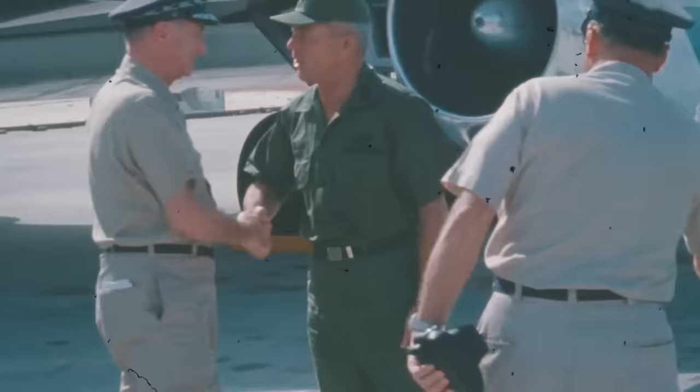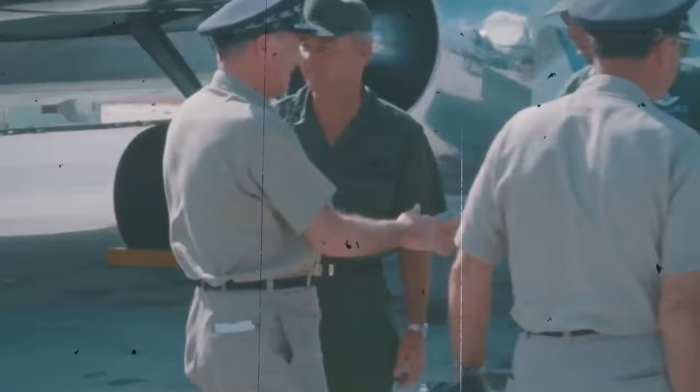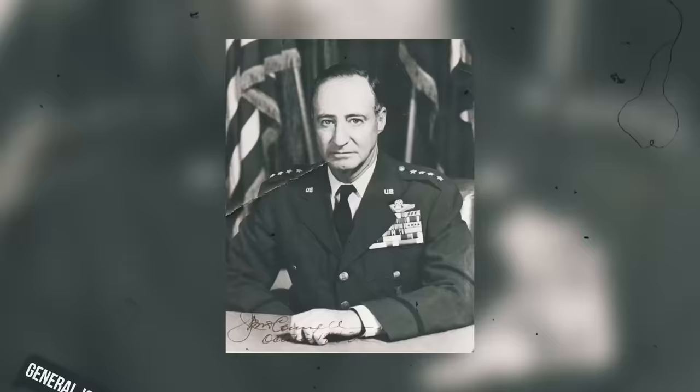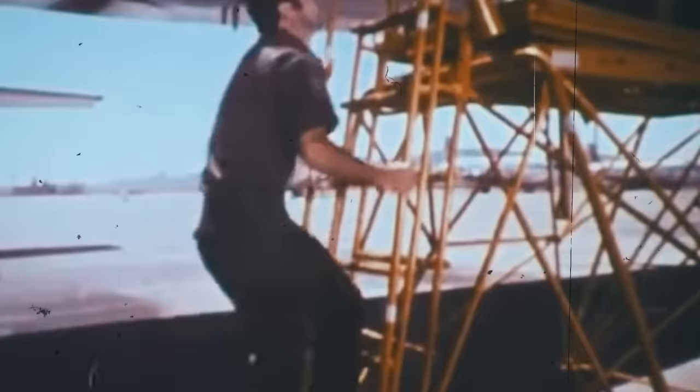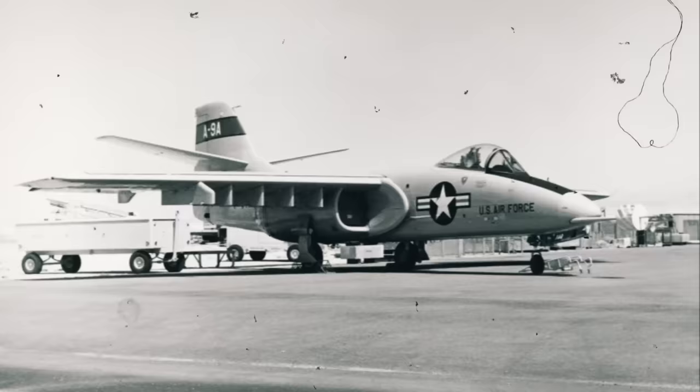In September 1966, this idea was reinforced by the Chief of Staff of the USAF, General John P. McConnell, who ordered the development of the CAS aircraft. By December of that same year, the requirements action directive for the A-X CAS aircraft was presented to the Office of the Attack Experimental, or A-X. In 1970, the US Air Force slightly changed their requirements, issuing a more specific request for proposal, or RFP, for the future device.